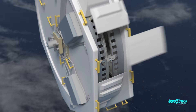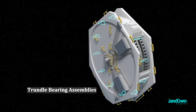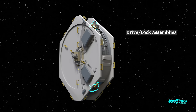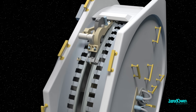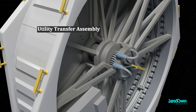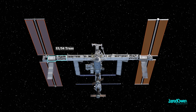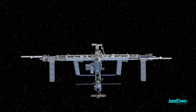Inside the SARJ, the trundle-bearing assemblies — 12 of them — support the rotating joint and allow the race rings to spin smoothly. There are two drive-lock assemblies that rotate the race ring and then lock it in place. In the center is the utility transfer assembly, where the power and data lines go through. Later, a very similar segment would be installed on the other side, meaning there is a SARJ for both sides of the station, allowing lots of movement for the solar panels.